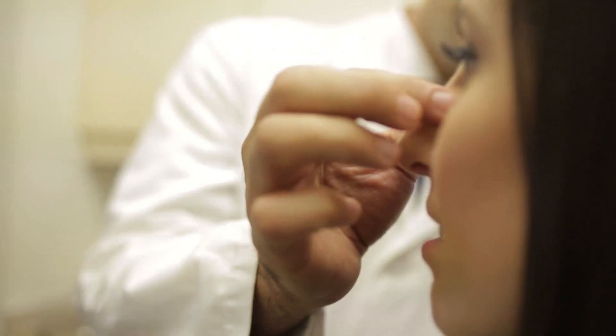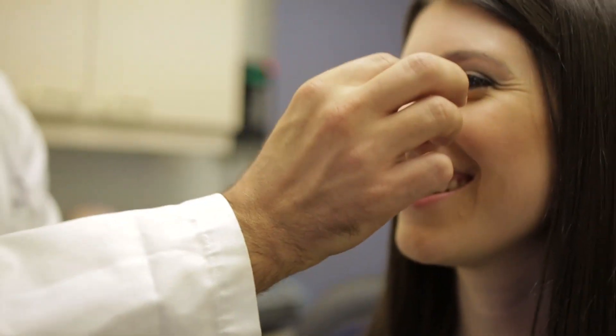I can't imagine going through this without the 3D print. The scariest part of surgery is the fear of the unknown, and with this technology, it really takes away the fear.